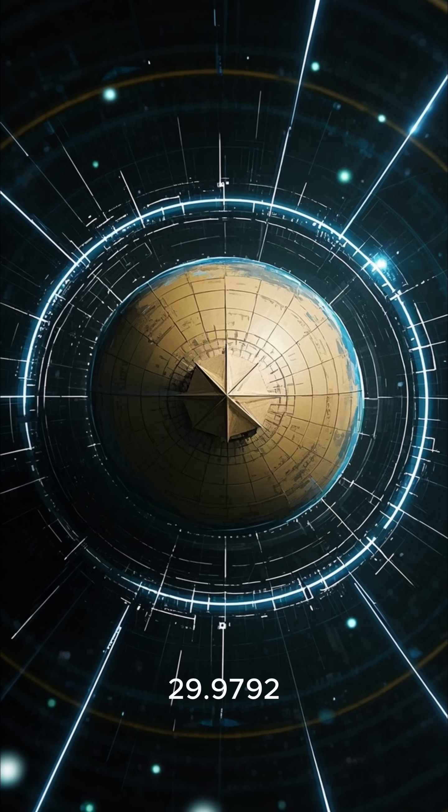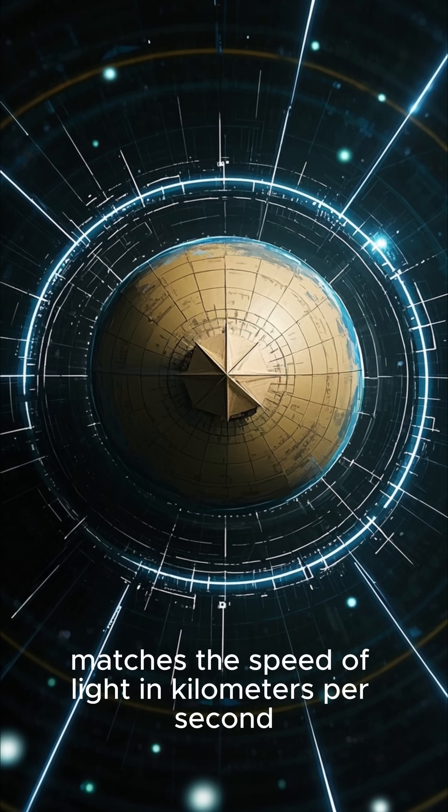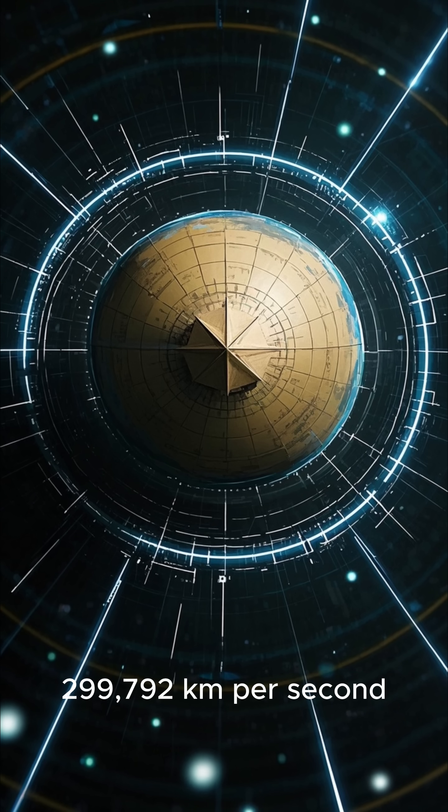And its latitude, 29.9792 degrees north, matches the speed of light in kilometers per second: 299,792 kilometers per second.